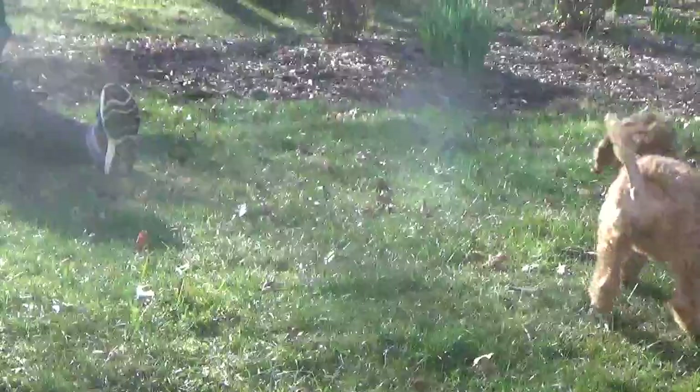Hello baby girl. I can't figure out what I'm talking about, so I'll just be quiet and you can watch the puppies.